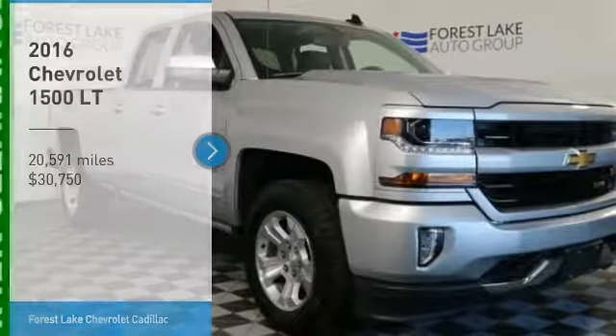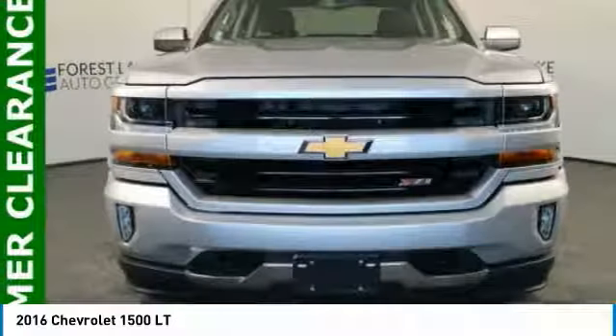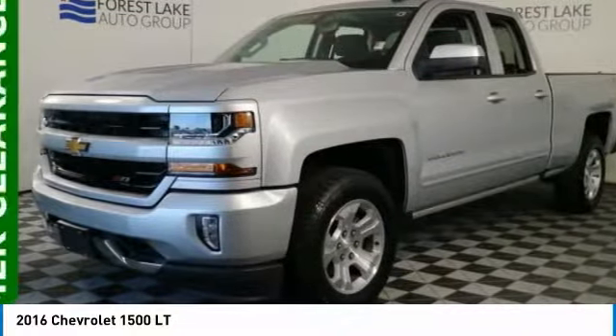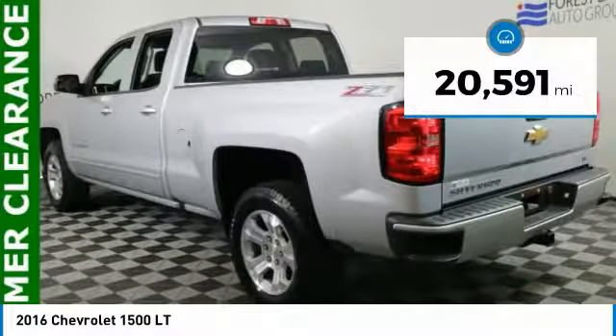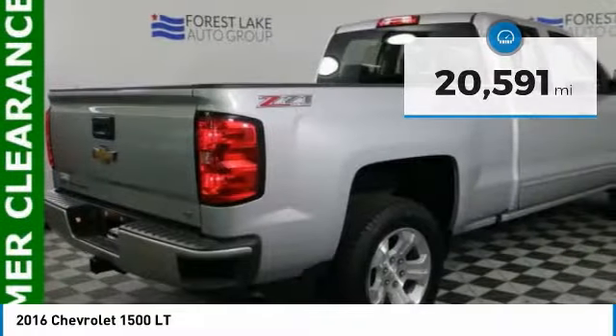Come test drive the 2016 Silverado 1500. The Chevy Silverado 1500 has the lowest cost of ownership of any full-size pickup and is priced below $35,000. This vehicle has less than 25,000 miles. Here are some of this vehicle's great options.